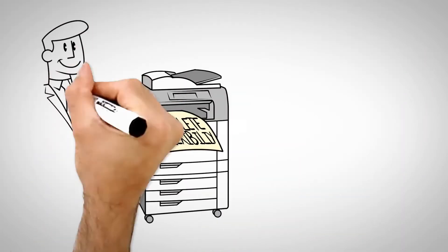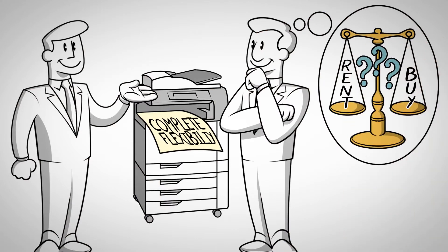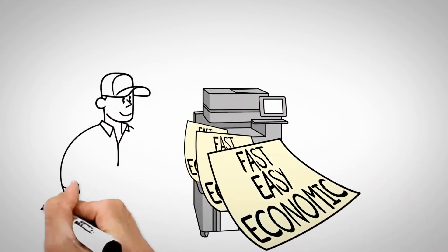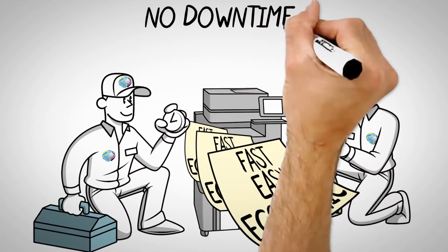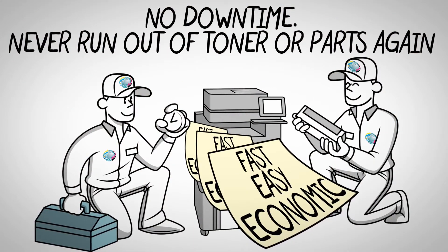Either way, you'll receive complete flexibility with the option to purchase outright or rent your device. Once your perfect printing solution is in place, you'll enjoy our full automated print management system where we monitor and proactively re-order consumables, as well as providing parts, servicing and maintenance for free.